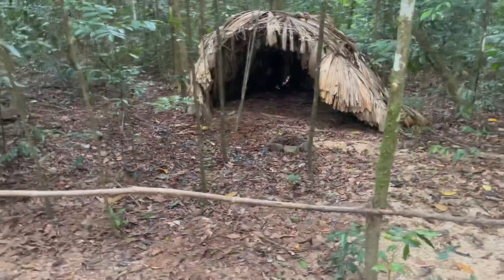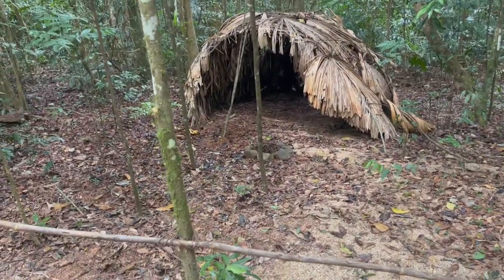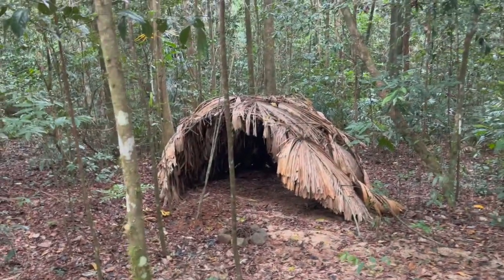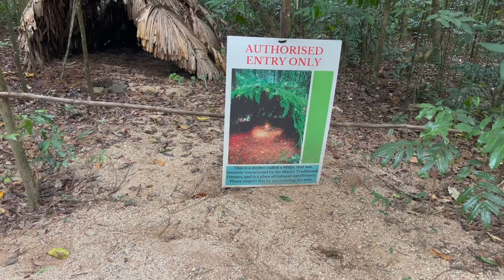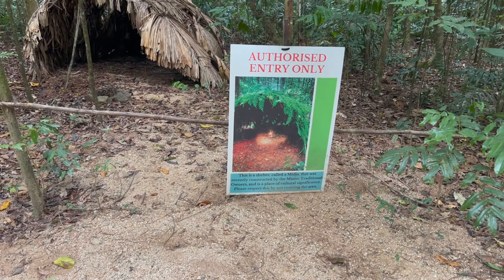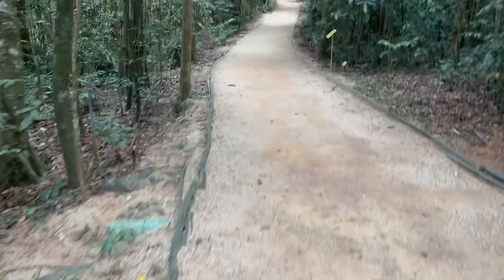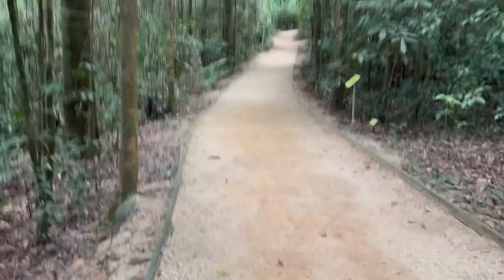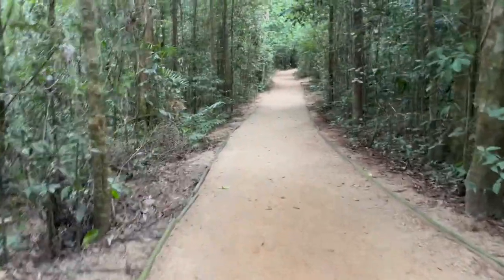This is a hut that the traditional owners would have used in their own forest. You could see it — it could be called a midja. Recently constructed by the Mamu traditional owners, and there's a place of significance. All right, now we've got the long walk back — 1.2 kilometers or something. I was really scared of the skywalk. Were you really? I could see you.